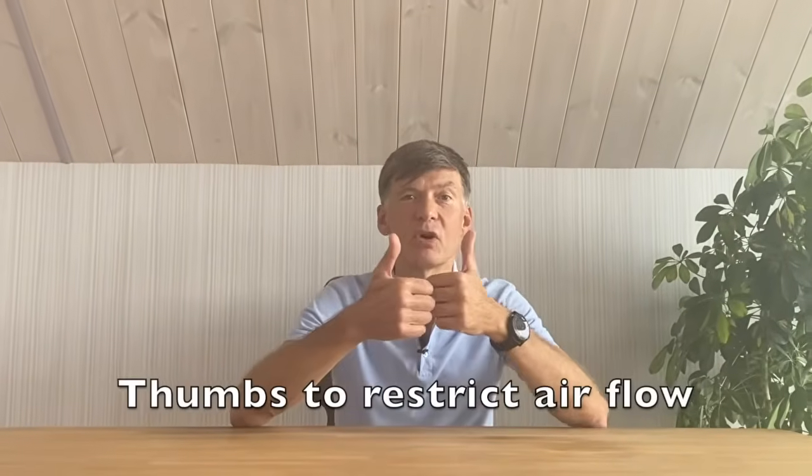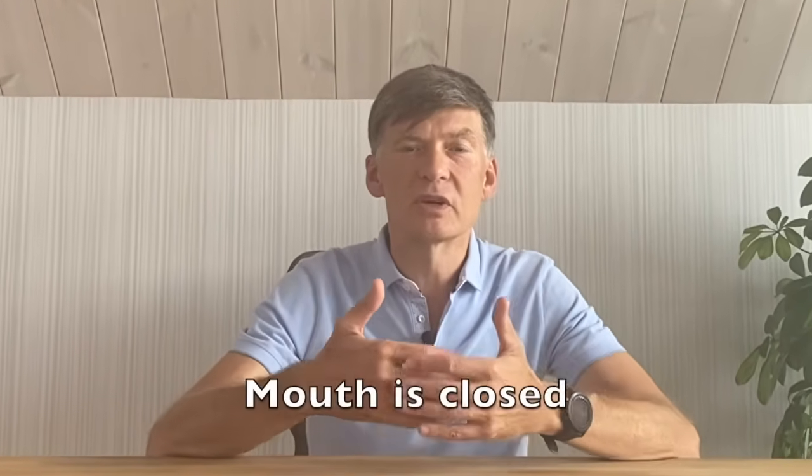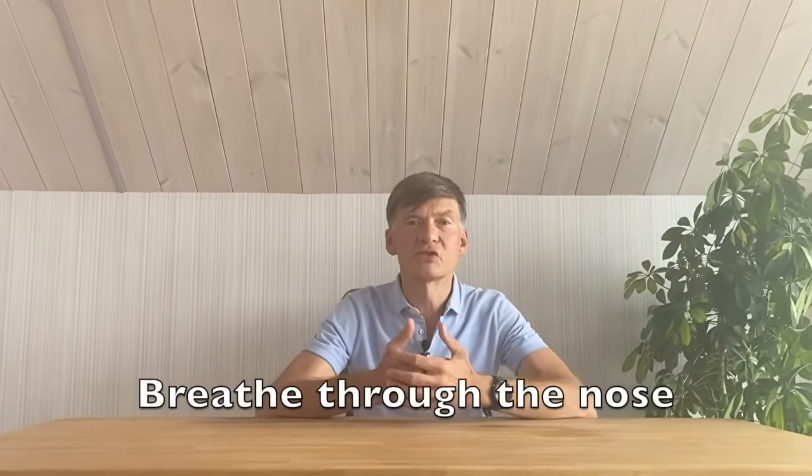Researchers use special devices to restrict airflow while breathing. We instead, to try this effect, will use our thumbs to restrict airflow through our nostrils. You put your hands like this and then apply your thumbs to your nostrils to restrict airflow.